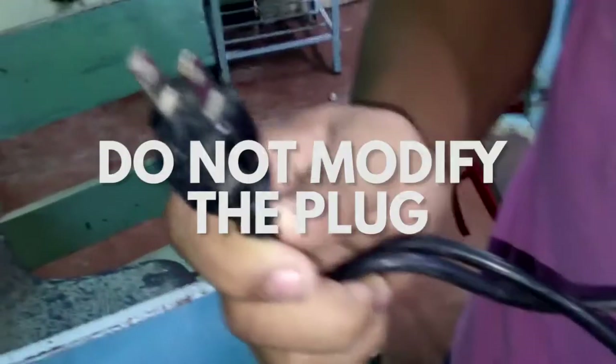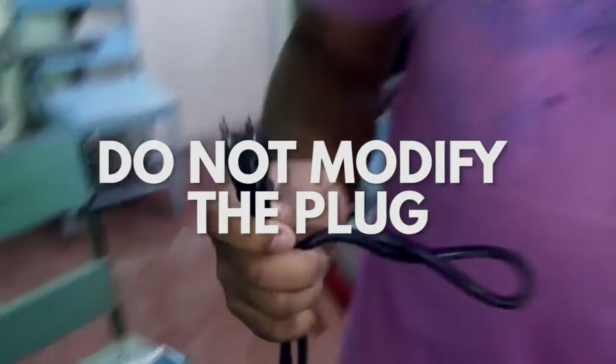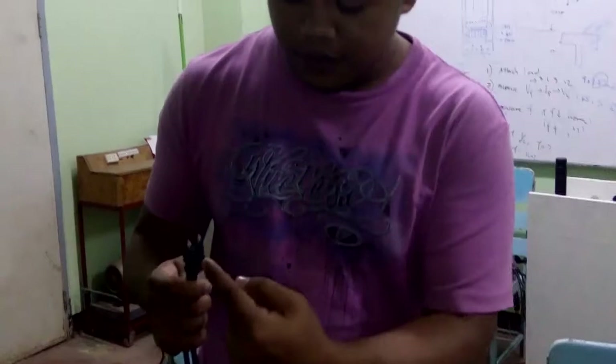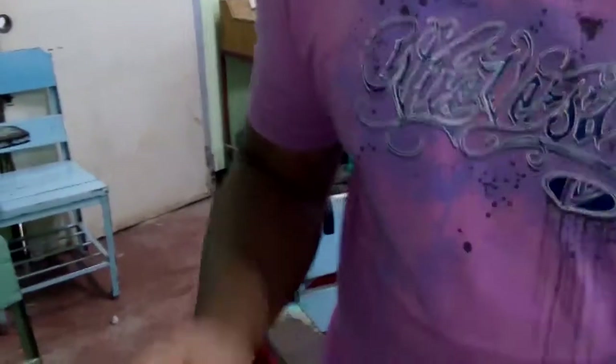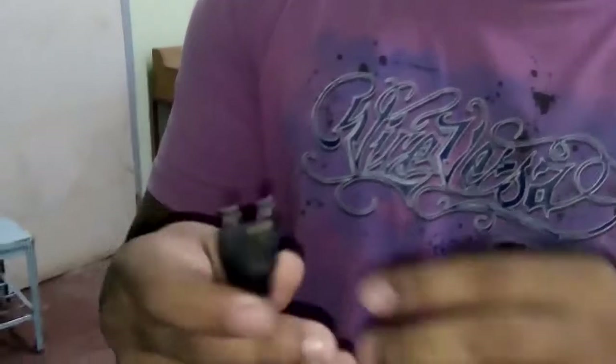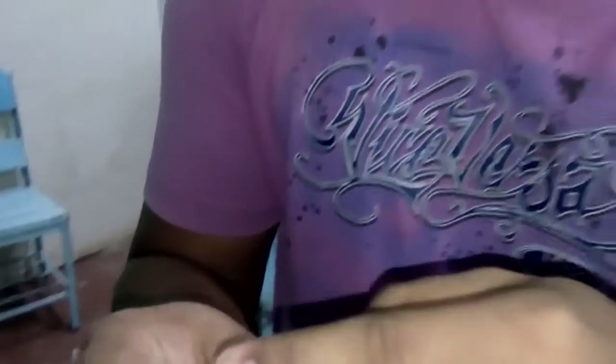Modifying the plug is also strongly advised against. Removing the ground from a three-pronged plug or using a cheater plug to fit into a two-pronged socket can present an increased risk of electrocution. Usually, this type of plug can be found in devices with a metal case, such as computers, to protect users when a loose wire is present inside the device. Thus, this design is made for safety purposes and should not be overlooked.